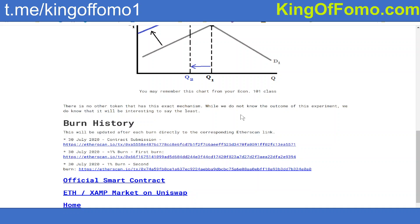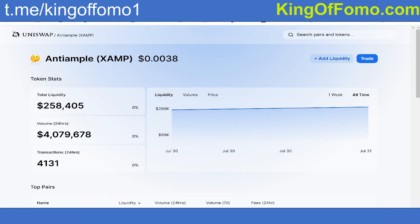To get you guys to understand why decreasing supply can be a good thing, I'm going to use some analogies. Essentially, if you buy $100 worth of Anti-Ample tokens, in every 24-hour period a rebase happens and your supply will decrease. So if you have 100 tokens, those tokens will go down to 99, 96, or 95 tokens depending on what the rebase was — anywhere from 0% to whatever percentage is determined by the price difference of Anti-Ample.